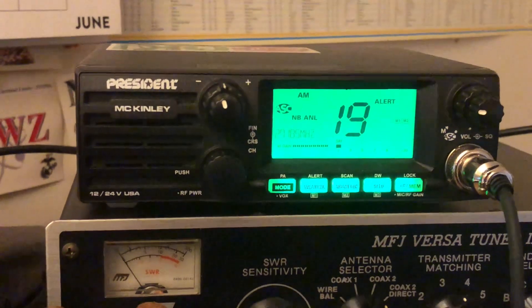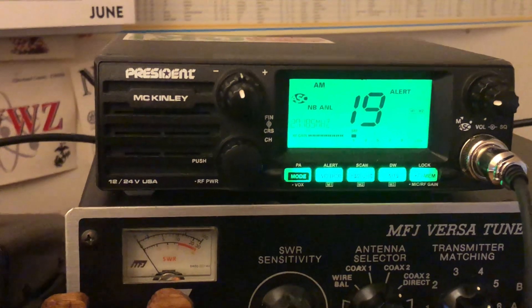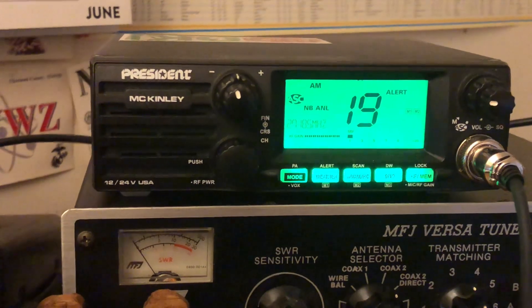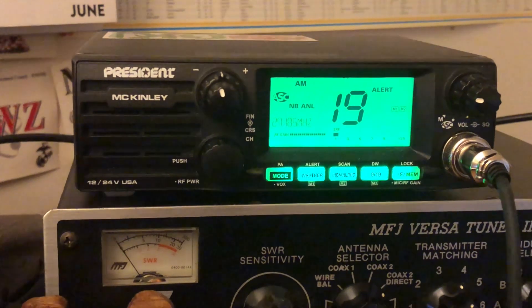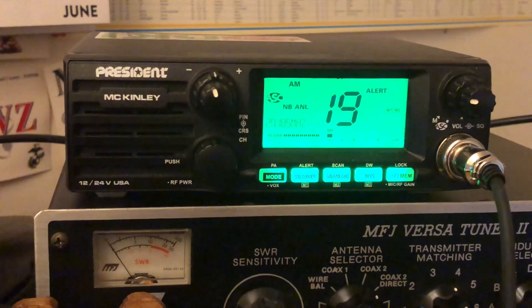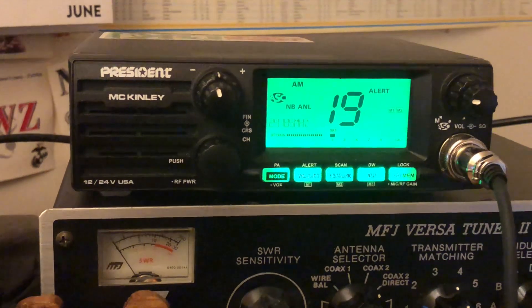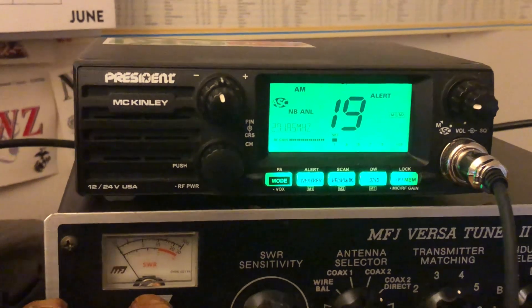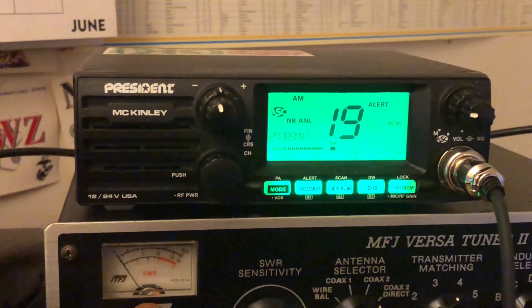So I have it in the shack here. If I have the window closed, I can still hear the alerts — if any tornadoes are on their way, or supercell storms, or a blizzard, whatever. Having weather WX capability in your CB radio is very important, and so does the gentleman that commented in my video.